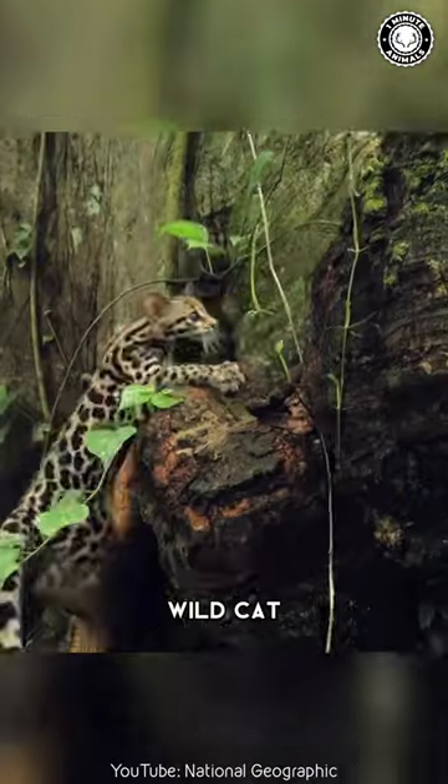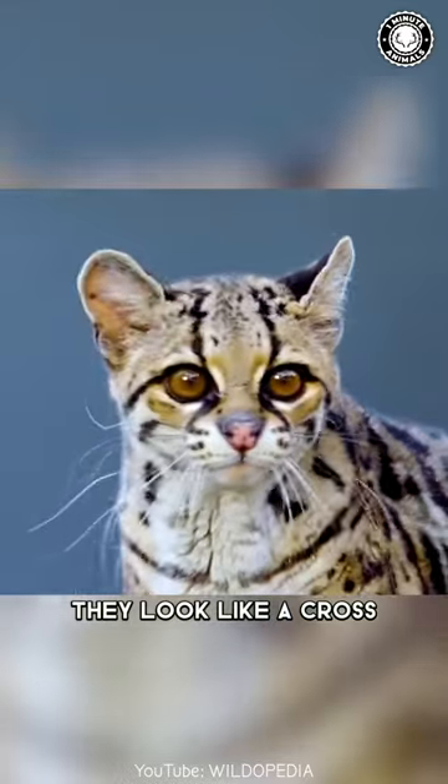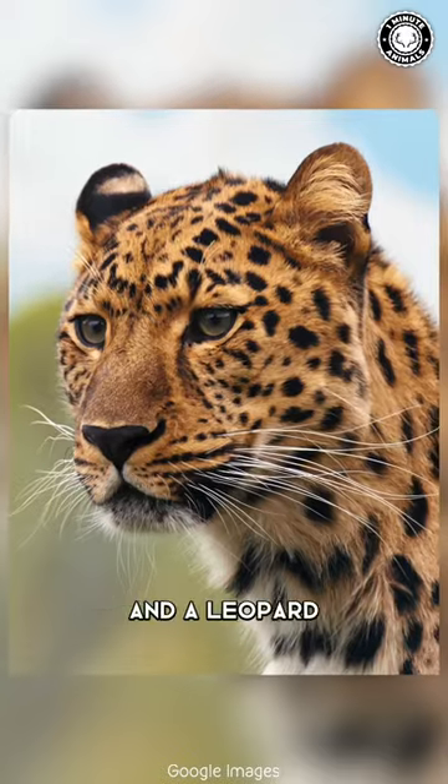The Margay is a small, wild cat native to Central and South America. They look like a cross between a house cat and a leopard.